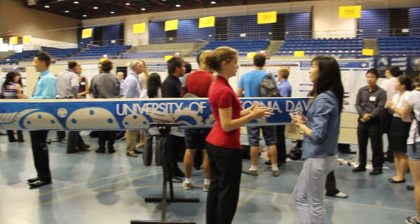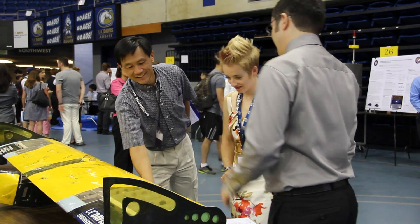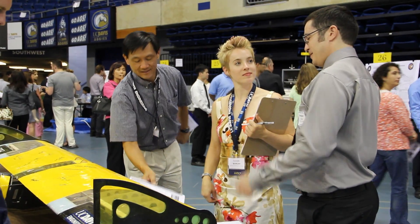It's a great opportunity for us to show what we've learned in our four years here at Davis, as well as getting to interact with a lot of the people in the professional workforce, which can potentially lead to jobs.